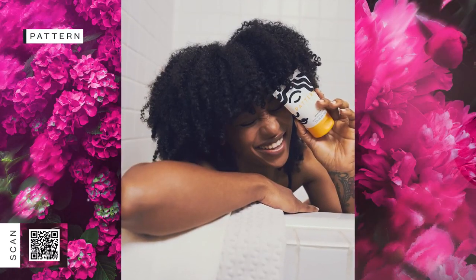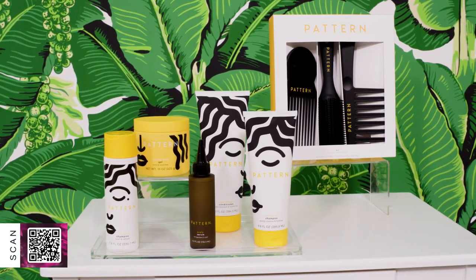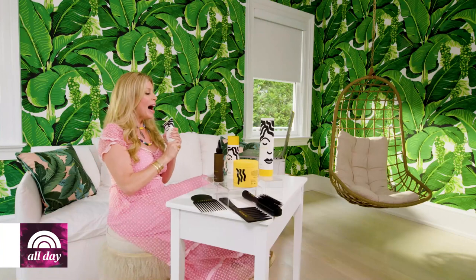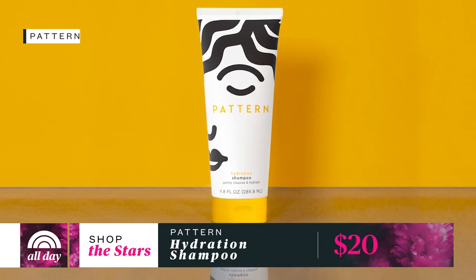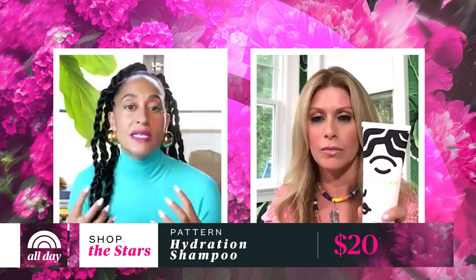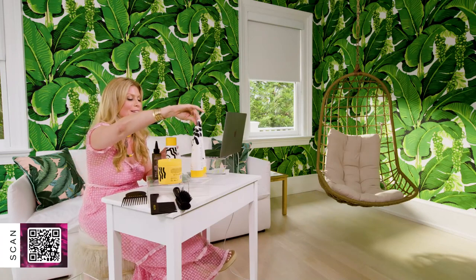Jill: Who should use your products? Tracee: If you have hair that's curly, coily, or tight-textured, these products are for you. I'll also say that people with very thick hair or hair that gets dry and needs a lot of moisture also use Pattern products. The hydrating shampoo — which I call a 'wash of liquid sunshine' — is one of the beauties of it. One of the big things for curly, coily, and tight-textured hair is keeping moisture, and the hydration shampoo does exactly that.